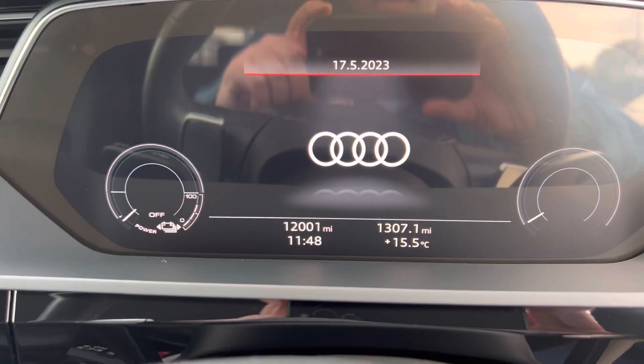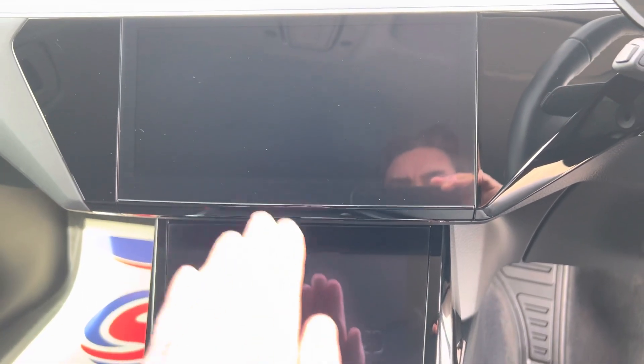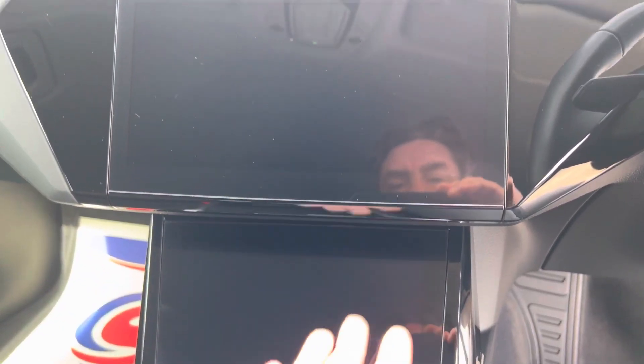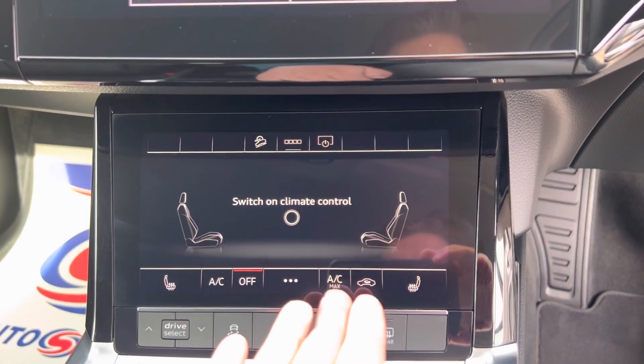You can see it there — 12,000 miles. Amazing display. With your push-button start, just the way everything envelops you in here is very, very cool. Even your climate control function down here is all digital.